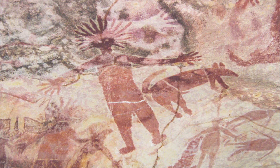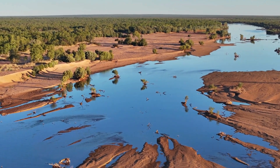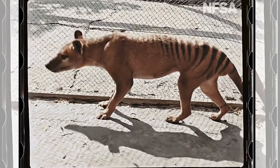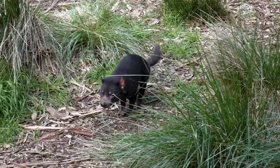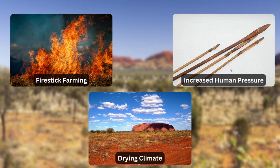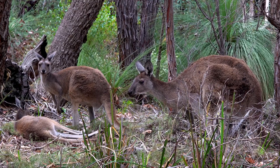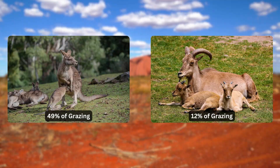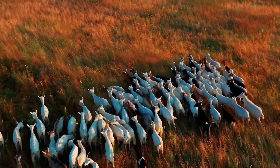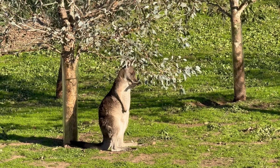Dingoes themselves are an introduced species in Australia, arriving over 3,500 years ago. Although they likely caused significant damage upon introduction, they are now an important part of the ecosystem and the only control for many introduced herbivores, as well as feral cats and foxes. A 2013 study showed that while dingoes likely contributed to the extinction of the thylacine and the Tasmanian devil on the mainland around 3,200 years ago, increased human activity, technology, and rapid climate change were more significant factors in these extinctions. Some farmers in Australia are transitioning from sheep to cattle and are allowing dingoes back onto their lands to control herbivore populations. One farmer in Western Australia reported that 61% of his grass was being grazed by kangaroos and feral goats, with just 39% grazed by his own sheep, on his 134,000-hectare ranch. When he allowed dingoes back, they completely wiped out the goats and reduced the kangaroo population from 15,000 to just 1,500.